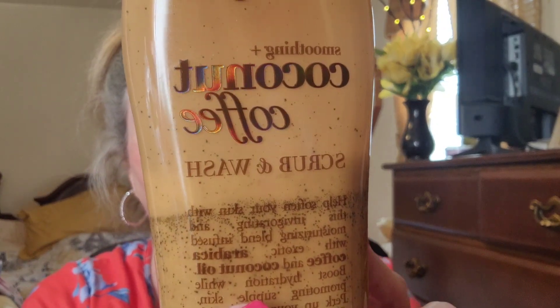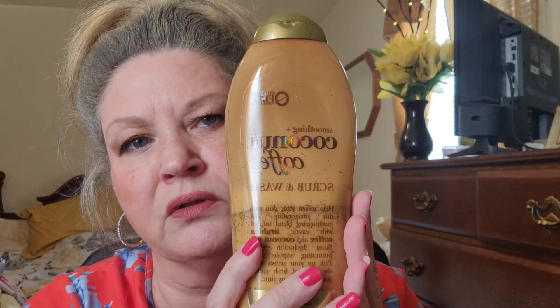My last product — and the only one that's not a hair product — is my body wash. It's the OGX Smoothing Coconut Coffee Scrub and Wash. You can see it there. It's sulfate-free, it smells really good like coconuts, and it exfoliates your skin. It's really good about exfoliating, and I really like this one. This is one I use all the time.